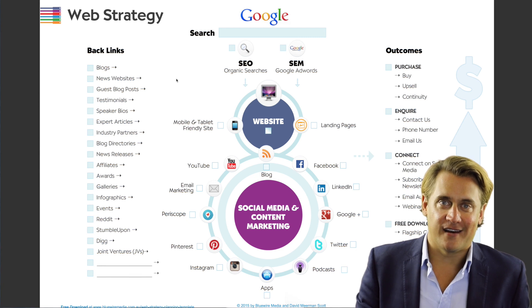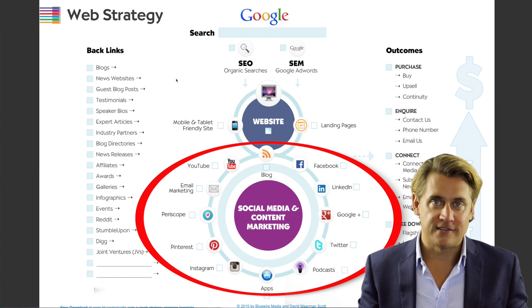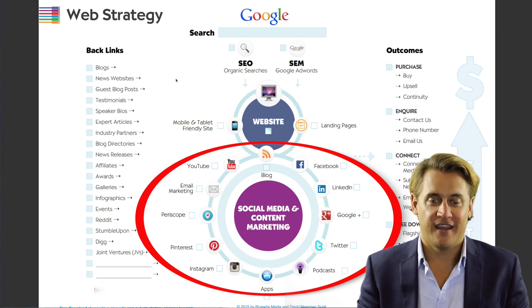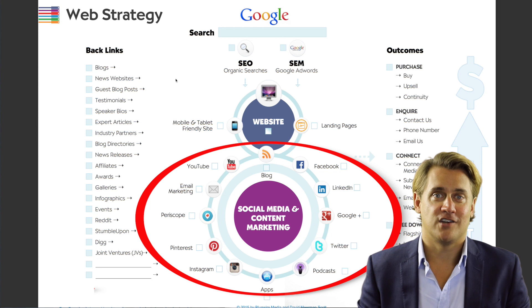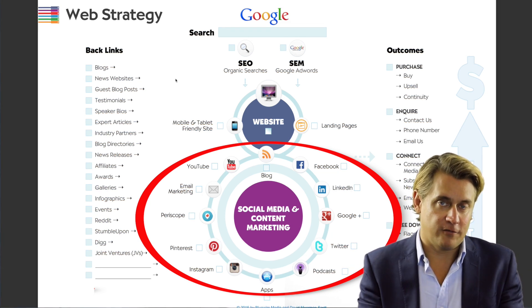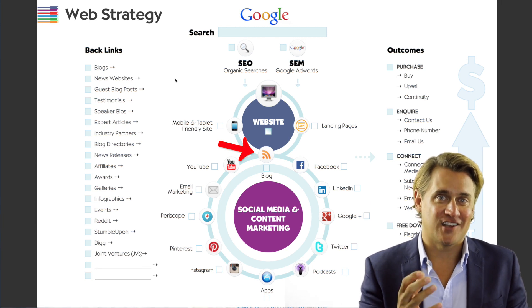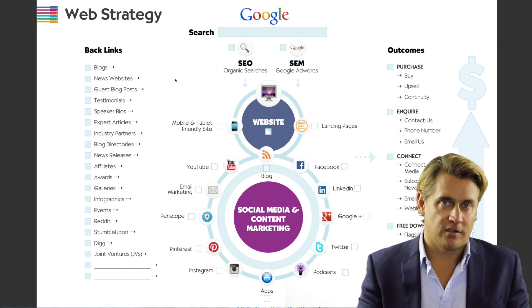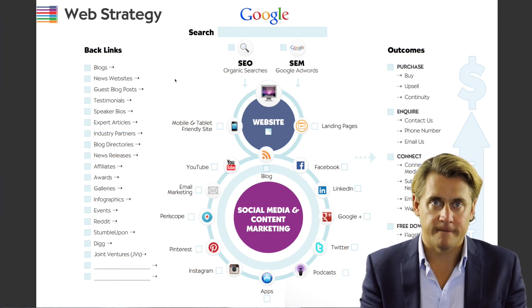The final way people can find your website is through social media and content marketing. This is where you have all the social platforms — Facebook, LinkedIn, Google+, Twitter, Instagram, Pinterest, Periscope, YouTube — where you can publish and share content. What ties all of these social platforms back to your website is your blog. The blog is actually part of your website, and it typically houses the content that you would then share across Facebook, Twitter, LinkedIn, etc. You can also build apps, have podcasts, or do email marketing — these are all types of content marketing that fit within the social media section of this template.